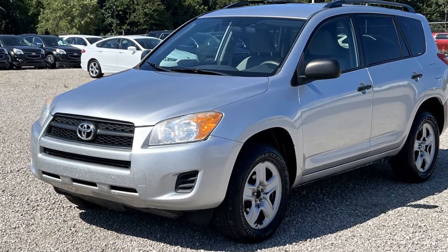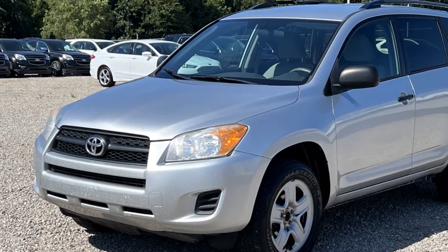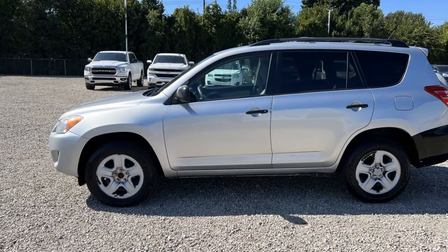2011 Toyota RAV4. This SUV offers space as well as power and performance. It checks off in-demand features which offer more convenience,